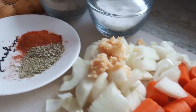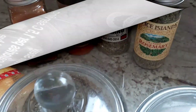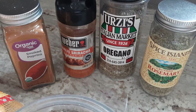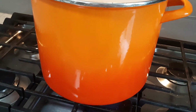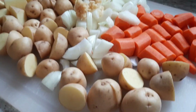Today we're going to do one of my favorite dishes — a really hearty, warm, delicious chicken stew. It's a little bit of a different flavor profile for me. We're going to use salt and pepper, crushed rosemary, oregano, garlic, sriracha, and smoked paprika. We'll get a whole chicken, pop it in some water with salt and pepper, bring that up to a boil, and let it simmer on low for about two to three hours.